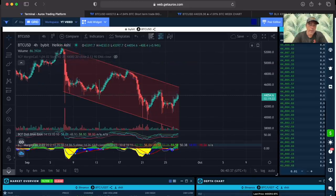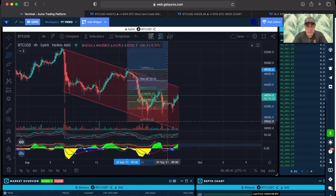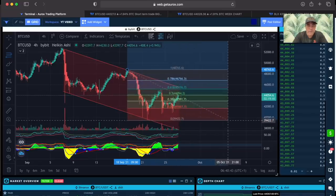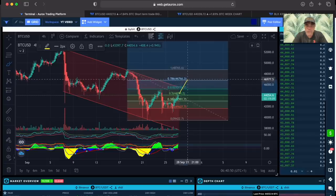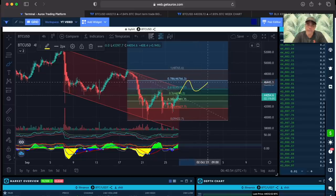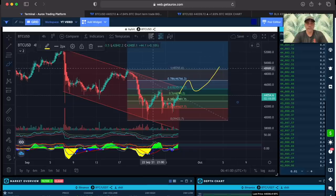At the moment, I would expect something like this. I would love to see Bitcoin go all the way up to Z level 0.7, and then come back into the golden pocket, and then go up again like that. That is what I would expect, what I would love to see, but Bitcoin always moves in the strangest ways.